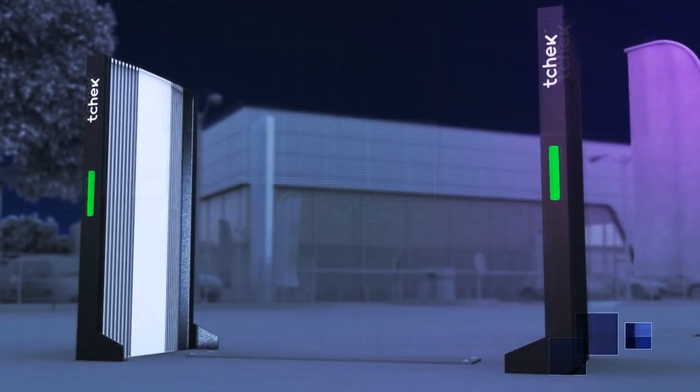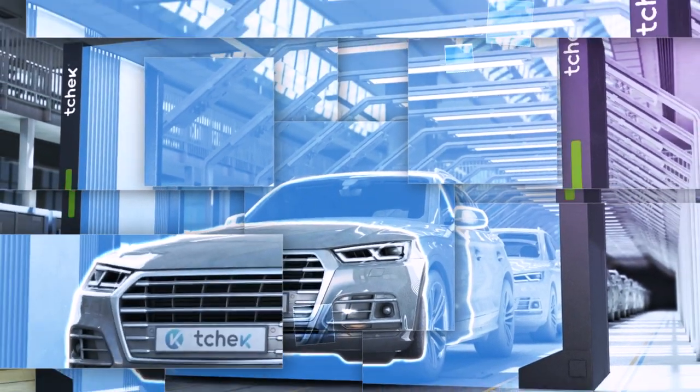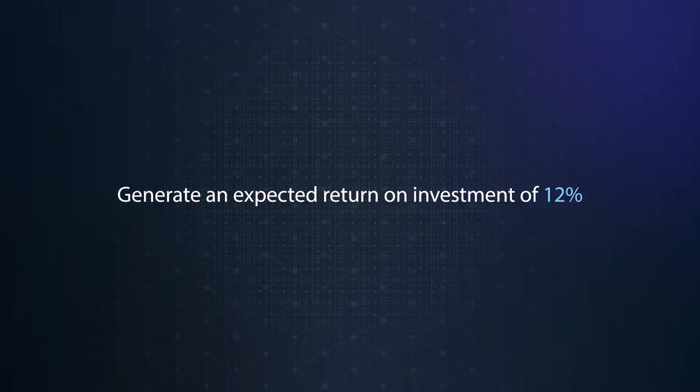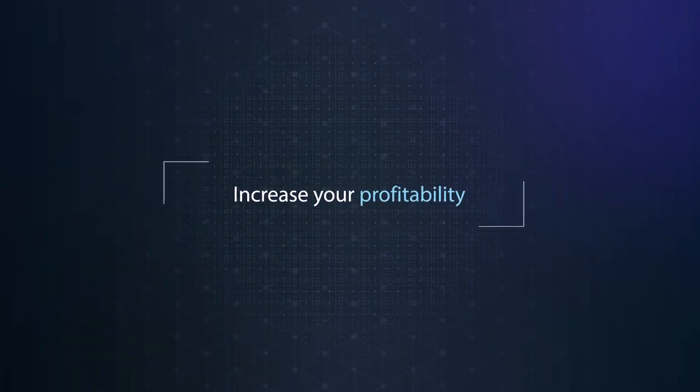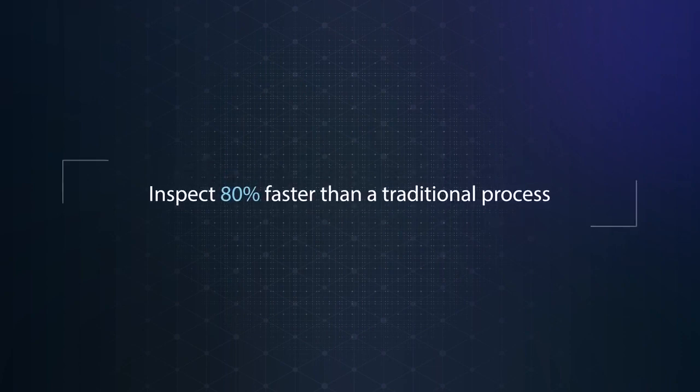A plug-and-play solution available for rent and after sales. Check generates an expected return on investment of 12%, increases your profitability and turnover, and inspects vehicles 80% faster than a traditional process.